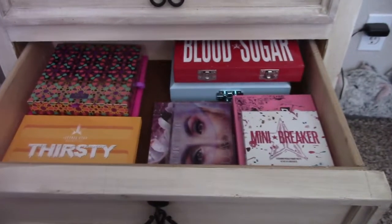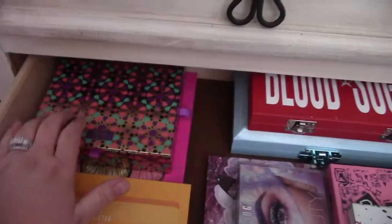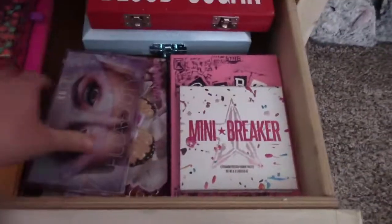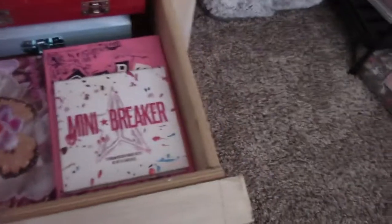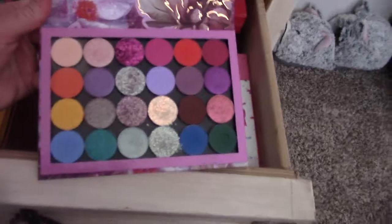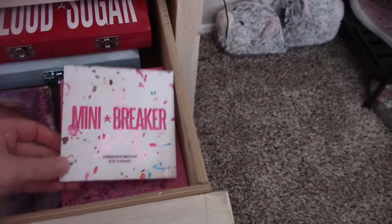Next drawer — this is eyeshadow palettes. Obviously I have more on my vanity, which I'm going to show you, but there's quite a few in here. I've got some Juvia's Place, Jeffree Star, this one's Tarte — I wore this one on my wedding day — Jeffree Star, Lime Crime, Huda Beauty. This is the one I made myself by Colourpop. I love glittery eyeshadows. Mini Breaker by Jeffree Star, The Burn Book.